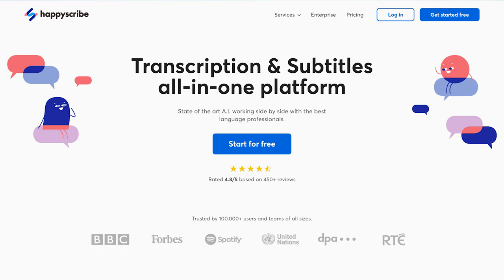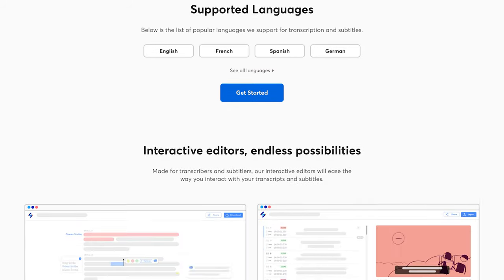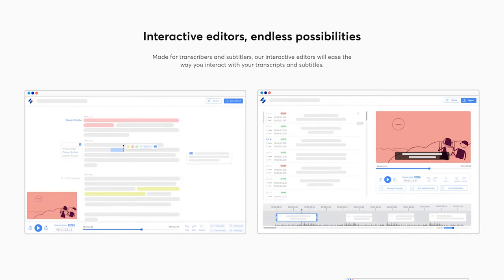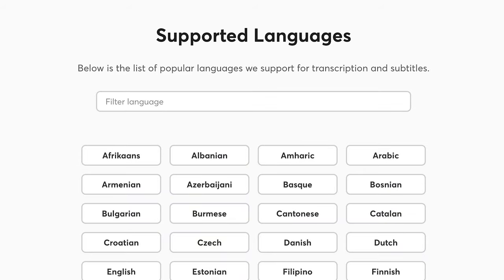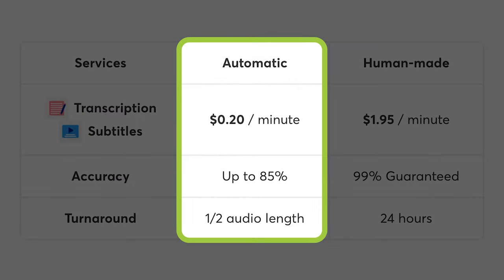Our third recommended transcription service is HappyScribe. HappyScribe is another all-in-one transcription and subtitles platform that leverages state-of-the-art AI with actual language professionals. HappyScribe supports over 60 languages, not just English, and works very similar to the two services mentioned in this video. HappyScribe has two different types of transcription service packages. The first one is software-based and will cost you $0.20 per minute, promising an 85% accuracy rate.